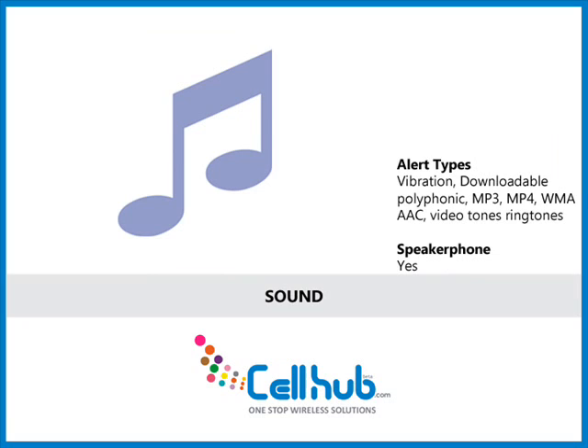It is a music lover's phone, loaded with a powerful speaker with impressive sound quality to lure its users. It has everything one would want in a music phone, like polyphonic ringtones and a 3.5 mm audio jack. Even in the absence of quad-band, it has unmatched sound quality.